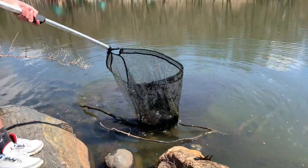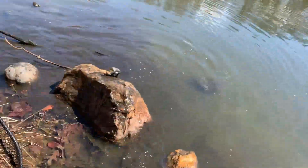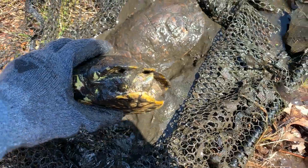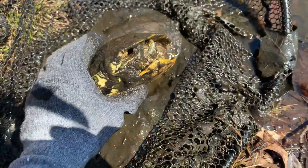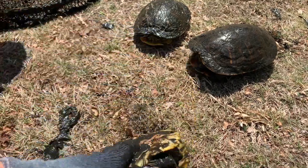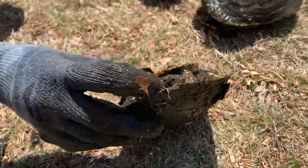Wait, did you get them both? They both hissed at you. This little guy right here — you can tell by his nails and his tail that he is a male.